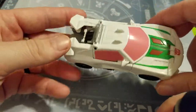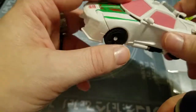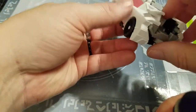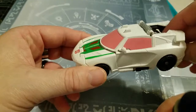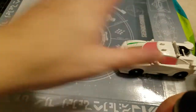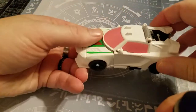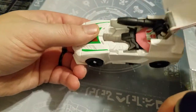It's really nice — nice paint apps, nice little pink windows. The One-Step is different, and it rolls really well. It's also a really easy one-step transformation.